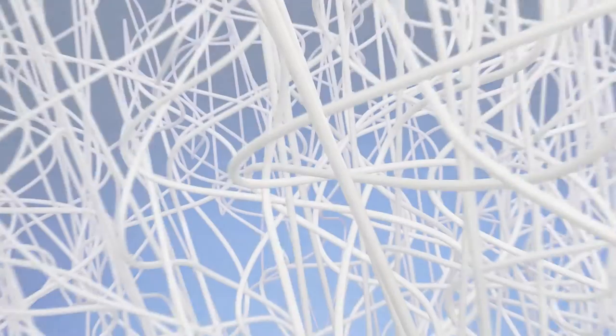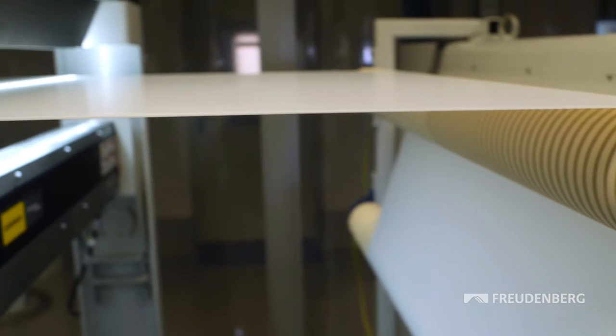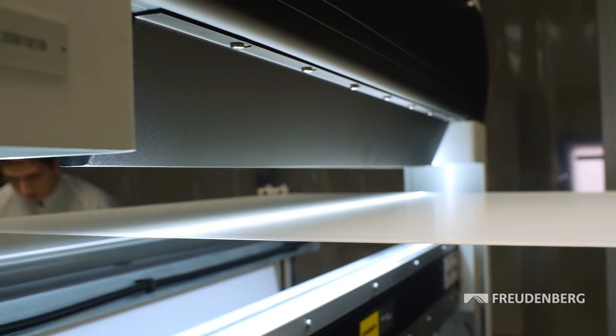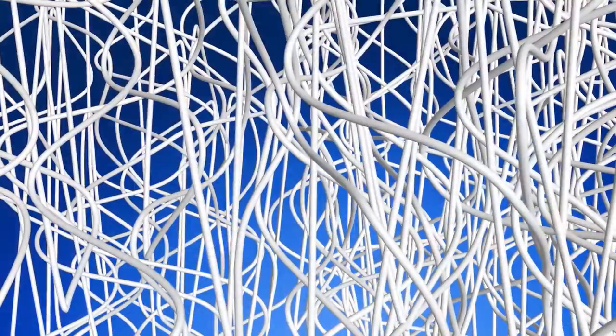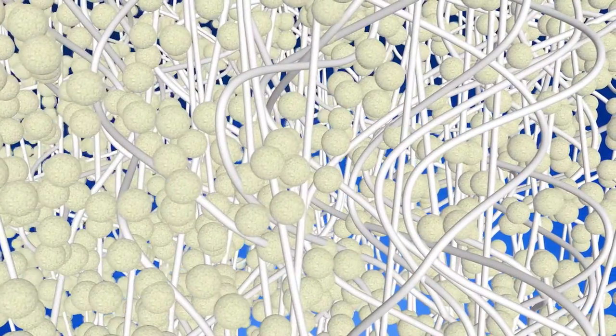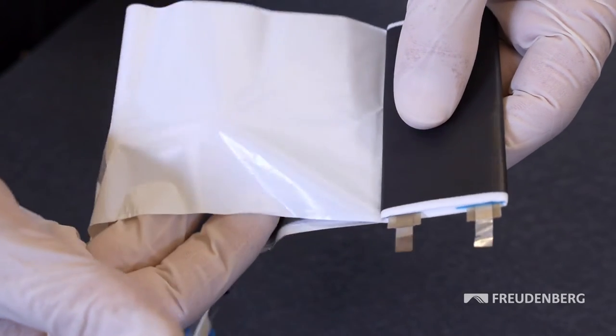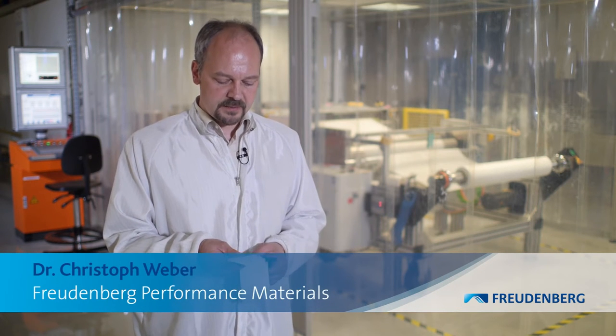The fibers of the ultra-thin non-woven are sheathed with ceramic on our production line using a highly specialized process. The result: this impregnation ensures an extremely high degree of separation between the electrodes, even under extreme circumstances. Moreover, it is excellently suited for use in various types of batteries. We've developed a novel separator technology with outstanding thermal and mechanical properties.